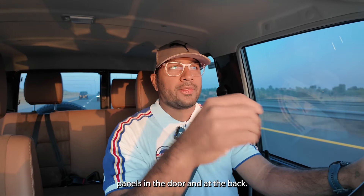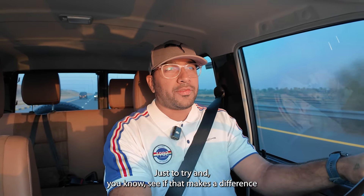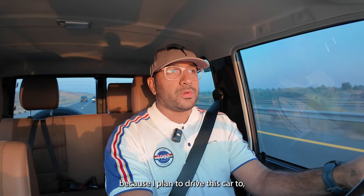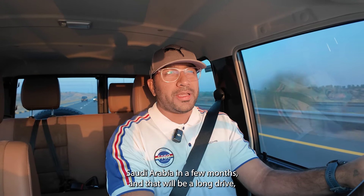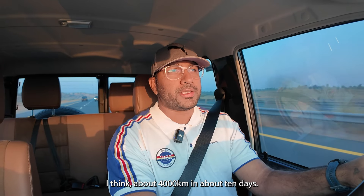I'm planning to add some sound deadening material under the bonnet and inside the body panels in the doors and at the back, just to see if that makes a difference in cabin noise — because I plan to drive this car to Saudi Arabia in a few months.